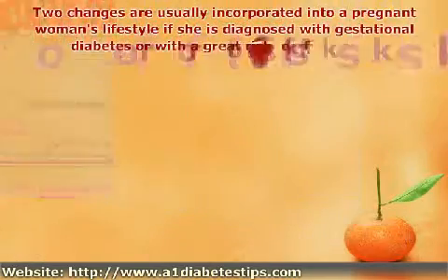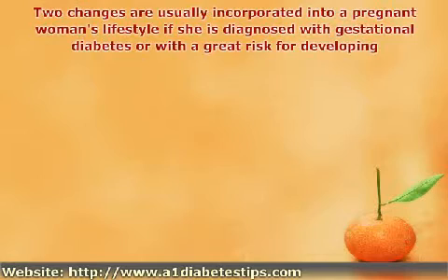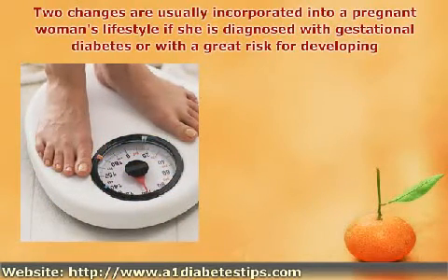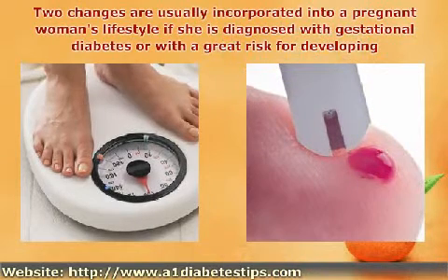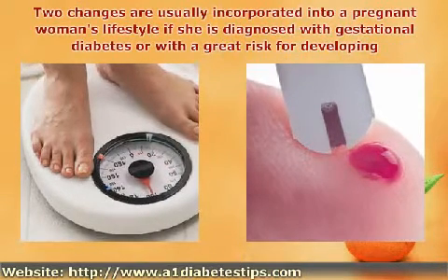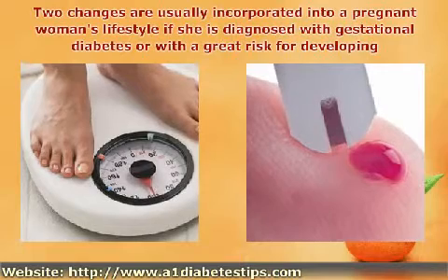One of the steps that needs to be taken when gestational diabetes occurs is to monitor the woman's weight gain carefully as well as her blood sugar levels. Two changes are usually incorporated into a pregnant woman's lifestyle if she is diagnosed with gestational diabetes or is at great risk for developing it.